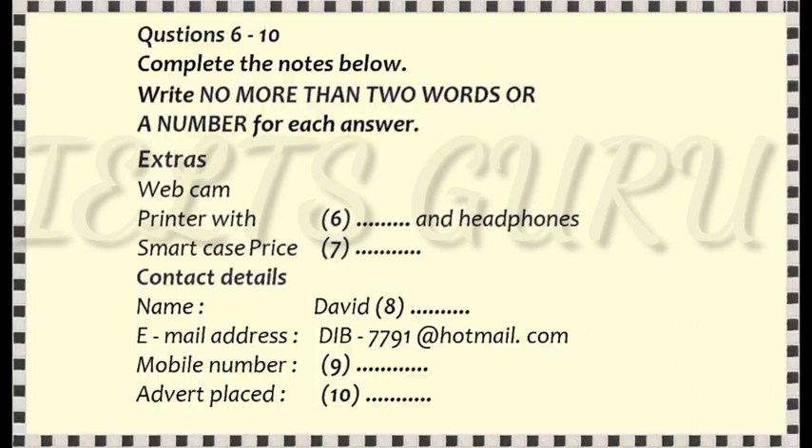Anything else I can put on the advertisement? There's a webcam built at the top of the screen, and I can throw in a printer, scanner and headphones, which I got with it in a special deal. It also comes with its own case for carrying it around. Actually, the case is quite smart. I'm hoping these things will help it sell. They should do. How much do you want for it? That I'm not sure about.